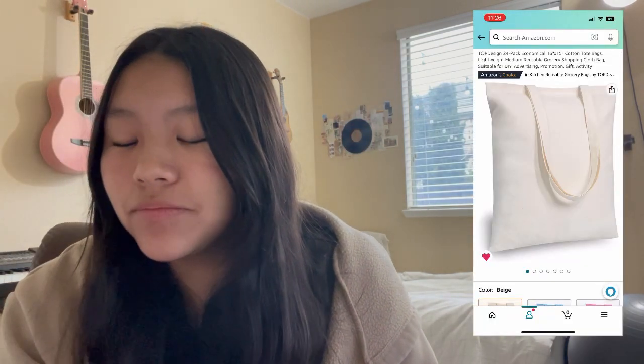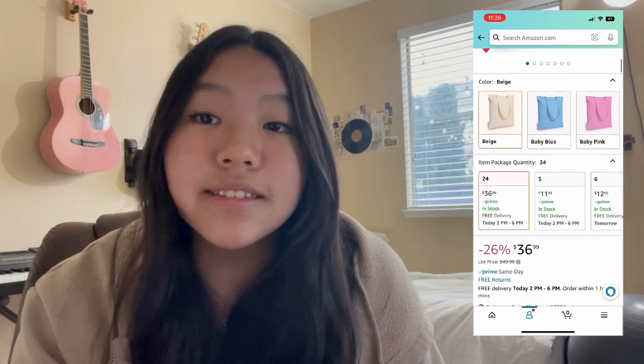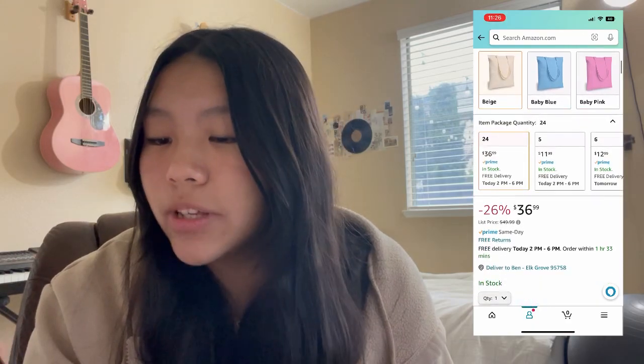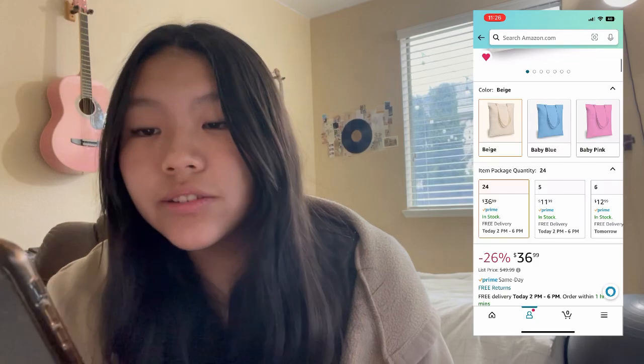For this market I will be painting tote bags and little pencil pouches and then selling them. Yesterday I bought the tote bags — you can see them right here — I got a quantity of 24 for $36.99. It's usually priced at $50 but I got it $26 off, so that was really nice.